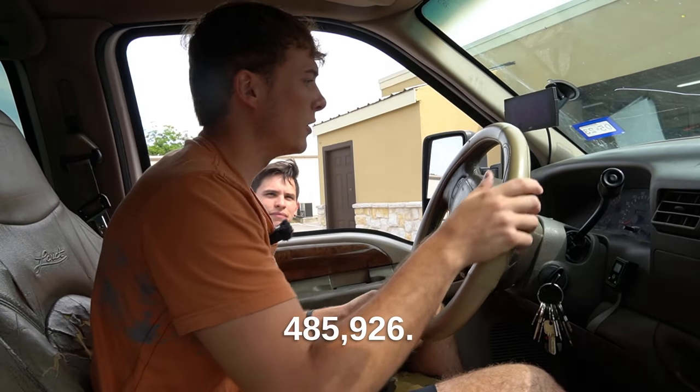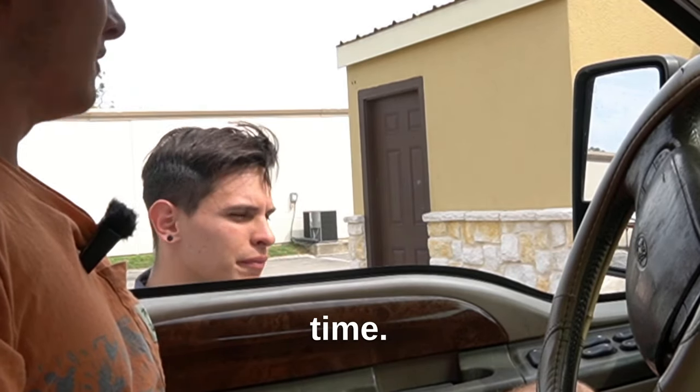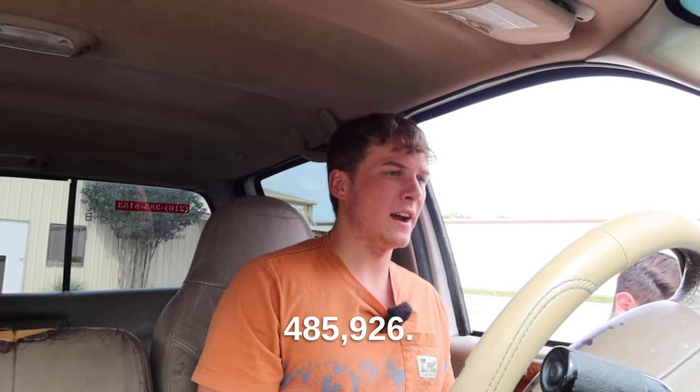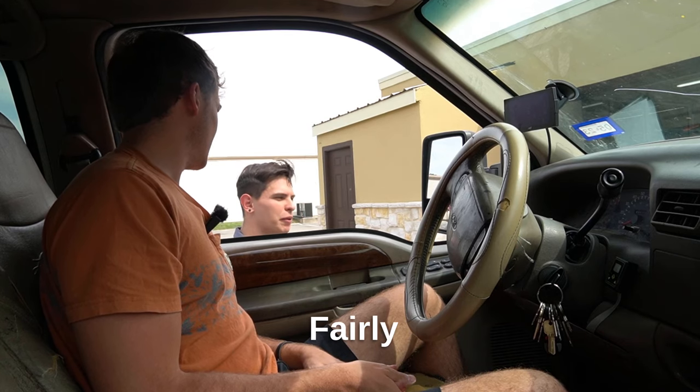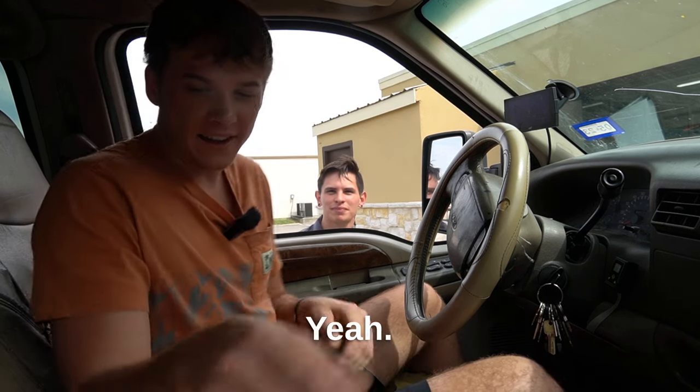The inspector asks for the mileage: 485,926 miles. He asks me to repeat it — 485,926. "Fairly broken in," he says. "Yeah, just halfway broken in."